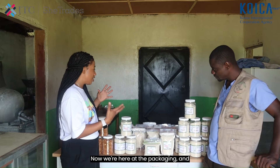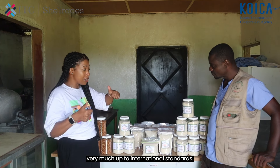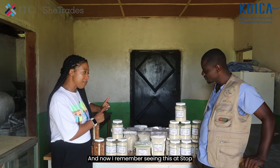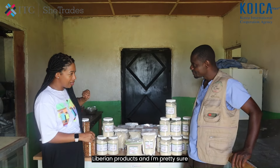Now we are here at the packaging and I can see what you're talking about — very much up to international standards. I remember seeing this at Stop and Shop, there's an area where they have Liberian products and I'm pretty sure I've seen it before.